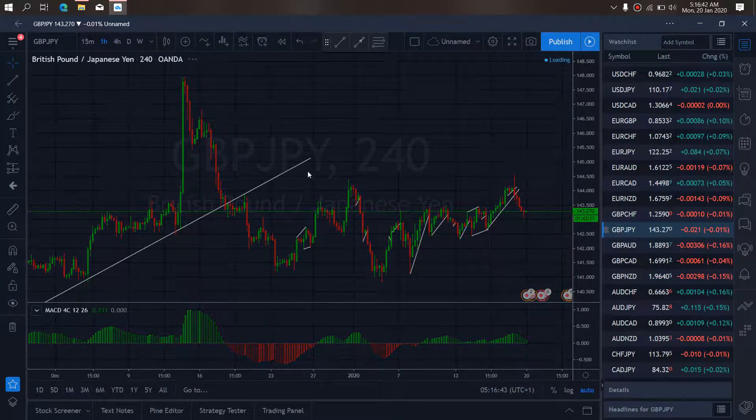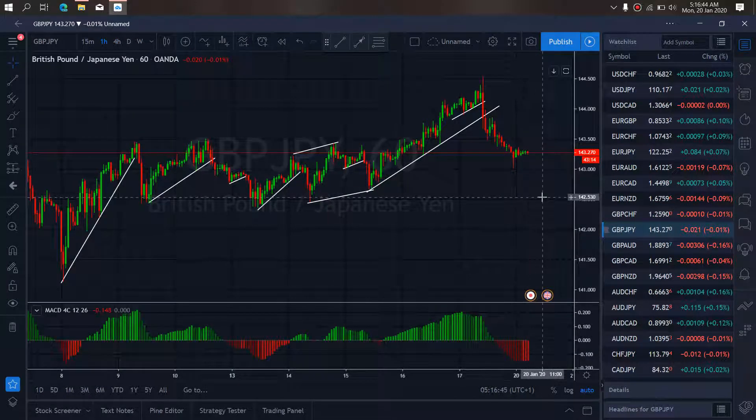Resuming to the 1HR timeframe on GBPJPY, at present they are correcting sideways. Once they are through with this sideways, they will give us a drop straight down. Or they could give a flat structure — A, B, C — and after that, drop down.